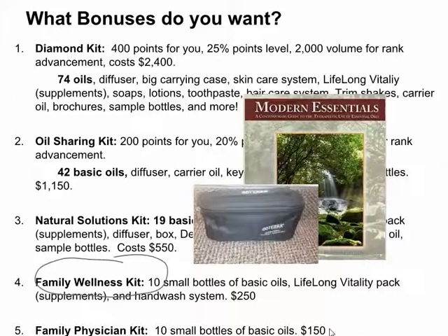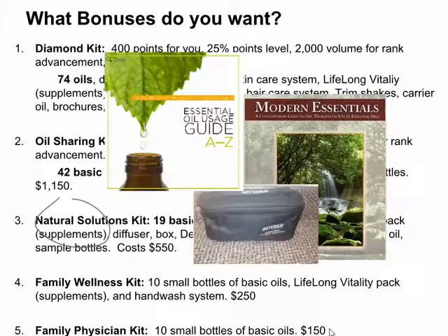For the Family Wellness Kit, I'll give you the book and this carrying case — the black one I actually use myself and pack everywhere. I fit about 20 oils in it; it has a good little handle and a soft carrier inside so the oils don't clank together. It's a $20 value, so you're looking at a $45 value in bonuses for this kit just from me personally. For the Natural Solutions Kit, I'll give you the book, the carrying case, and the Essential Oil Usage Guide A to Z — a pack of 10 little booklets to pass out to friends and family. That's a $10 value, making it a $55 value total for that kit.